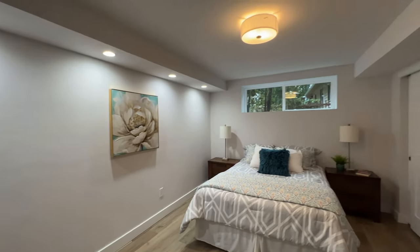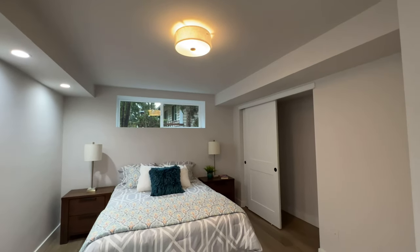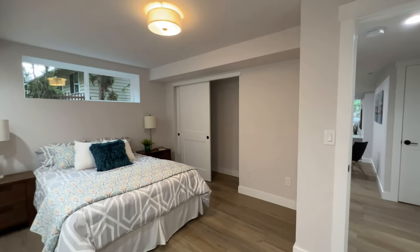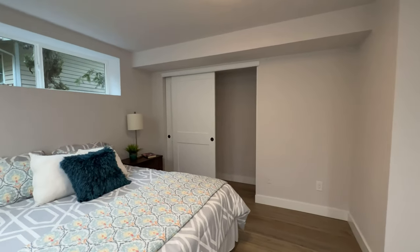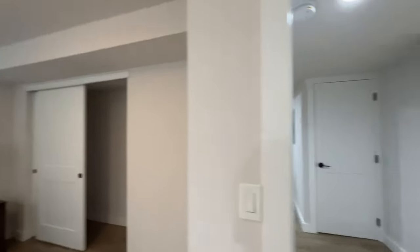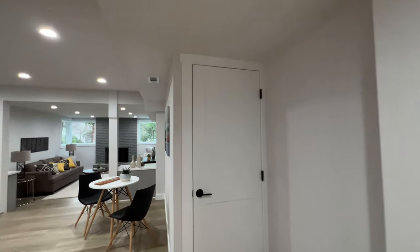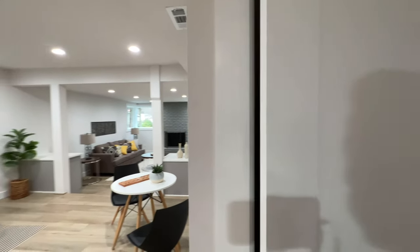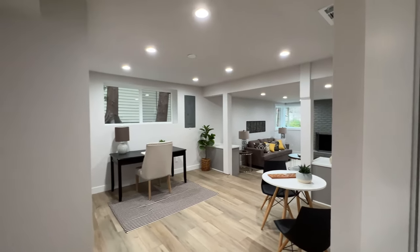Going on to the last bedroom — this one's a really good size for guests. There's great closet space as well, just in case you want to store something. Even in the basement there's light coming in. Headed this way you're seeing more storage — it's always good to have a lot of storage in a home since there's so many things you have to put away.